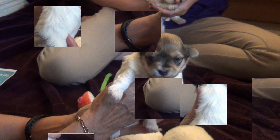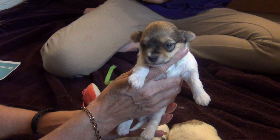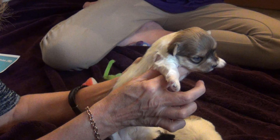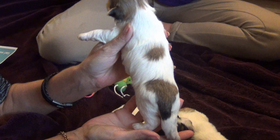There we go — hi sweetie, what a good boy! Okay, so that's Eddie. He's got a little bit more color on his back.